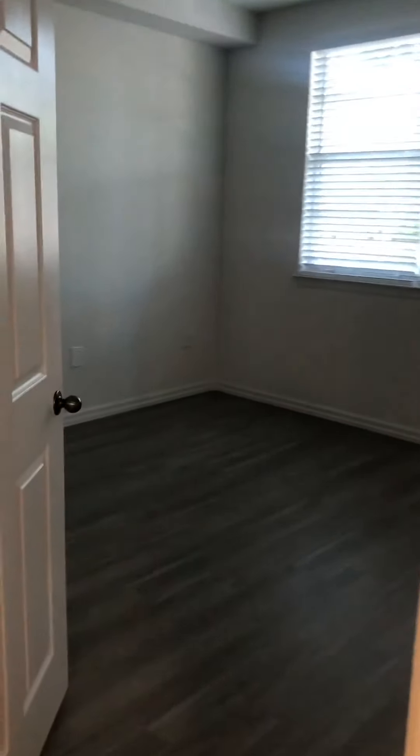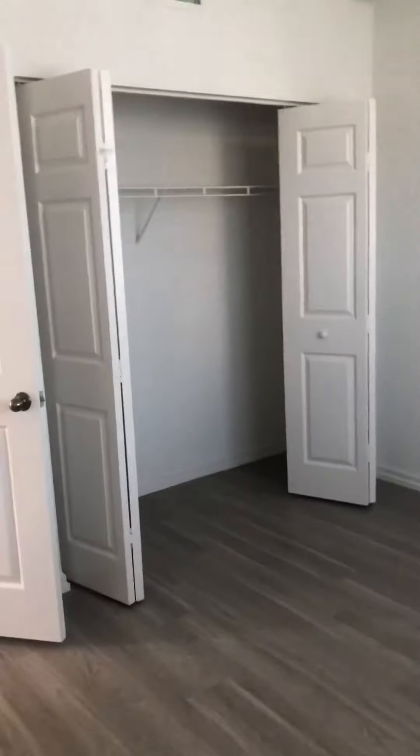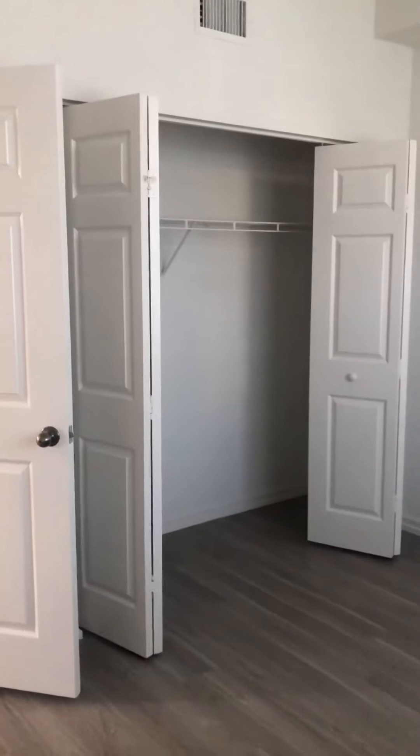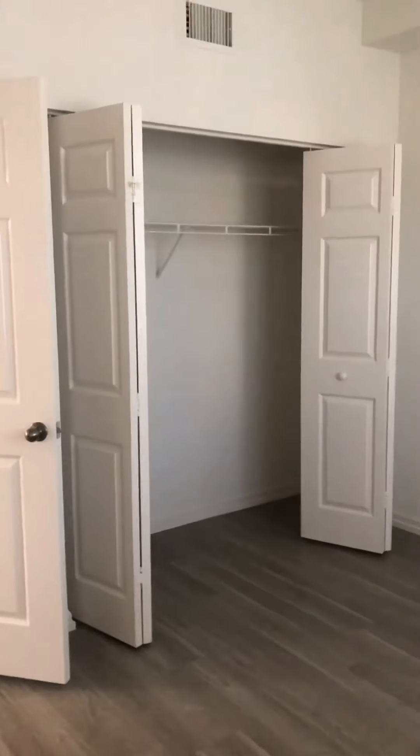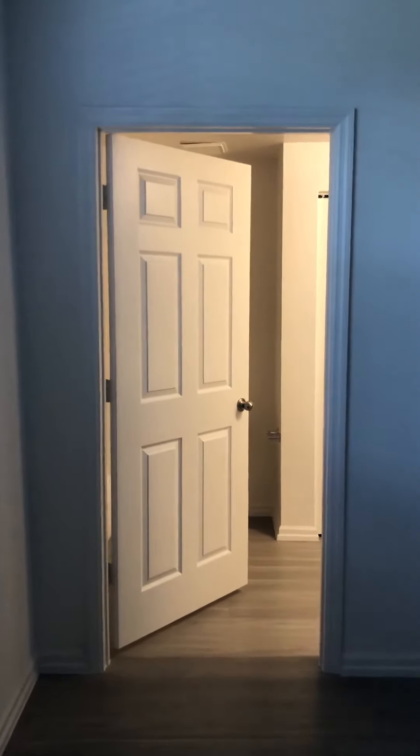Full-size bedroom number two here. There's a fun door on a side angle at the entrance. All apartment homes come with two fans. There's a nice accordion closet here. In these additional bedrooms there's a junction pad on the ceiling so you can put your fixture of choice, or if you'd like to use a lamp, the switch will control that as well.